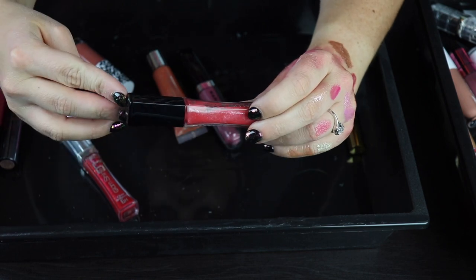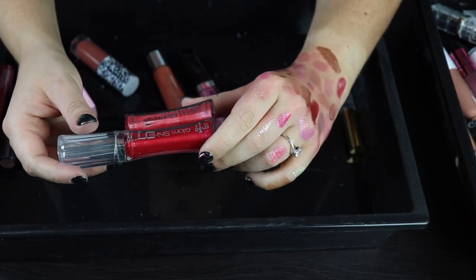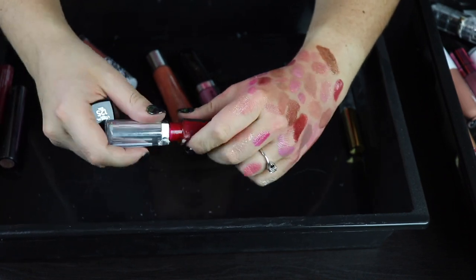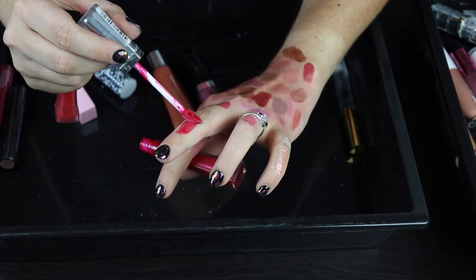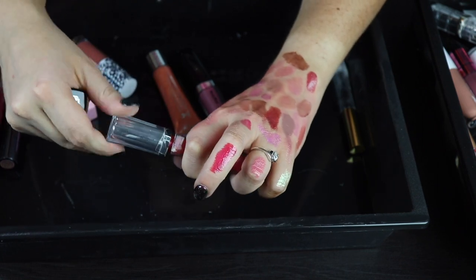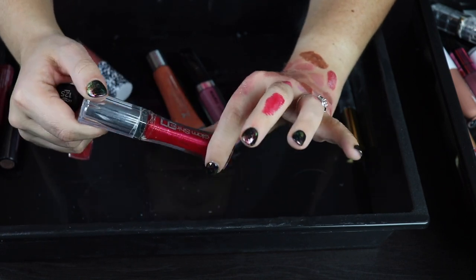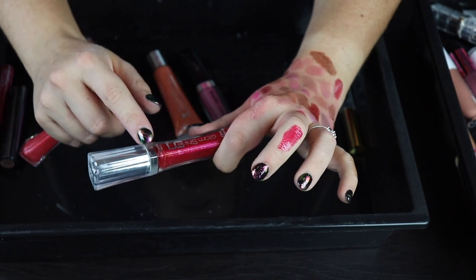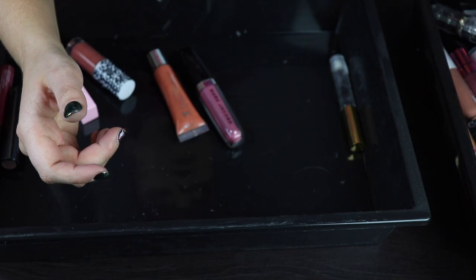We have two more of the Infallible glosses here. I'm going to keep the red one because this is so beautiful layered on top of any red lipstick — it just makes it look so juicy and shiny, especially on top of a cool-tone lipstick. These are very long-lasting, they stick to your lips very nicely and don't transfer too much. I find these to be really long-lasting and easy to wear and they don't make a mess everywhere. So I'm going to keep that one.